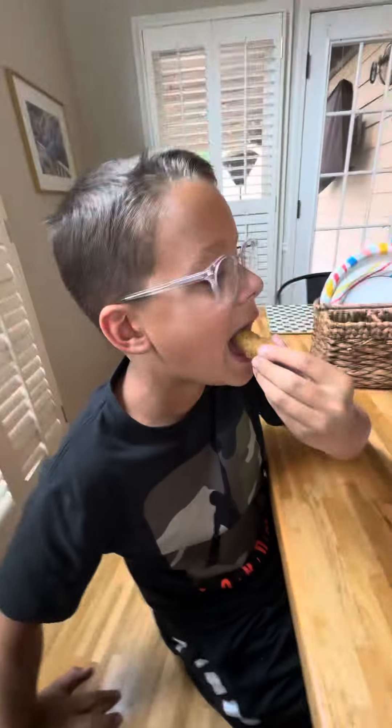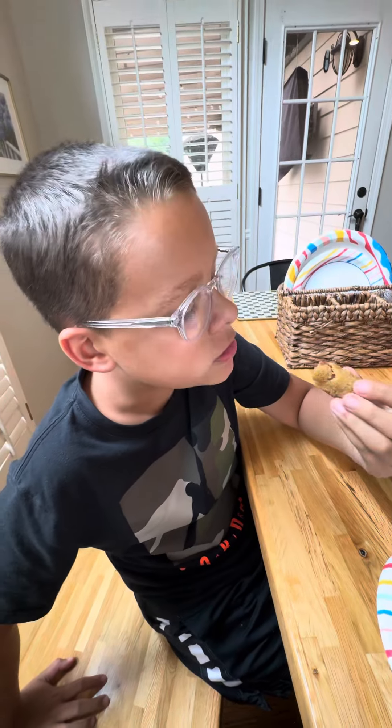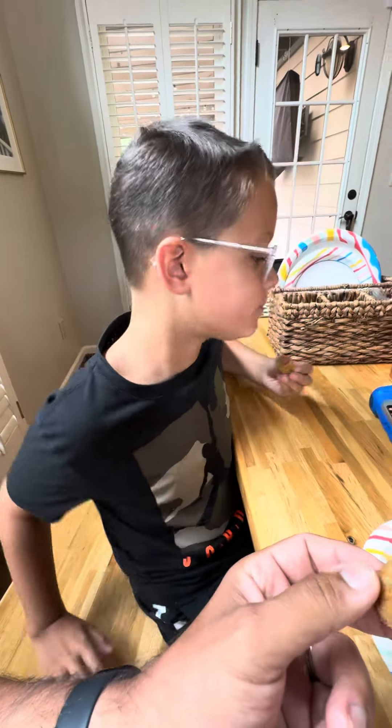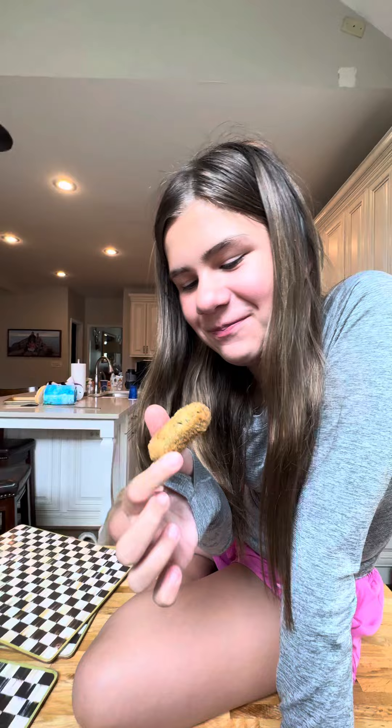Three, two, one. I haven't eaten in 30 hours yet — I've eaten some bread. What do you think? It's good.